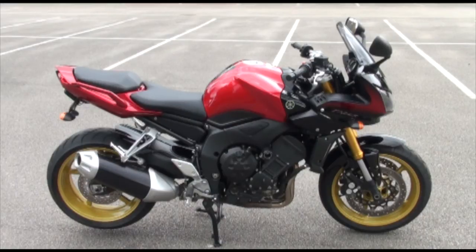We've got the V5 registration document, the spare key, and the all-important red master key. We've got the owner's manual and the service warranty booklet — all present and correct as it should be. This bike's only done 1109 miles, so it's just run in, and the condition is absolutely superb.